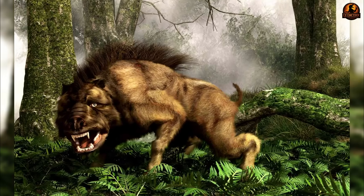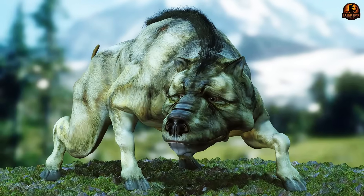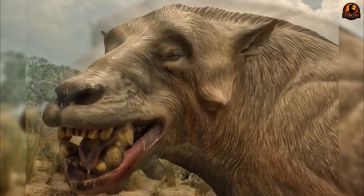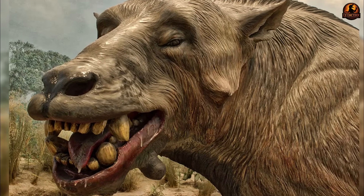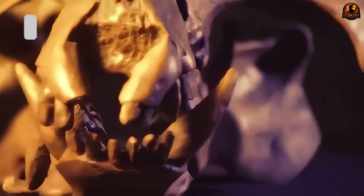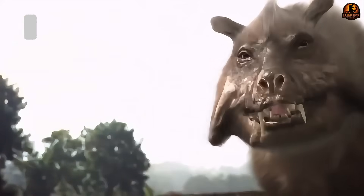Formerly known as the terrible pig Dinoeus, this giant dominated the lands from the late Oligocene to the early Miocene, approximately 23 to 20 million years ago. However, recent scientific discoveries about jaw mechanics, tooth wear patterns and genetic analysis have revealed a surprising truth that completely changes how we perceive this prehistoric creature.